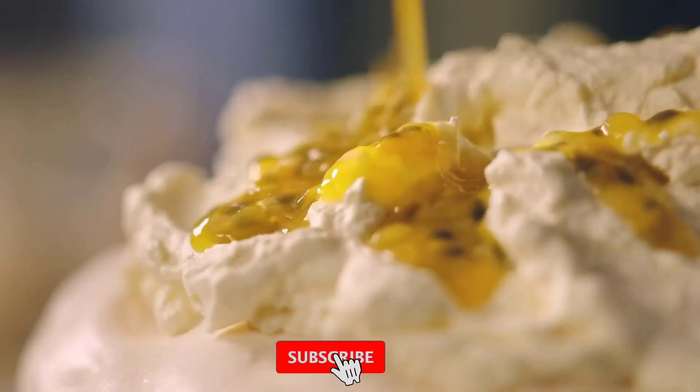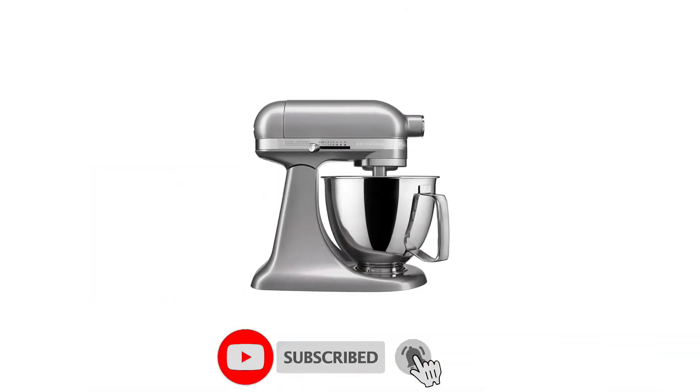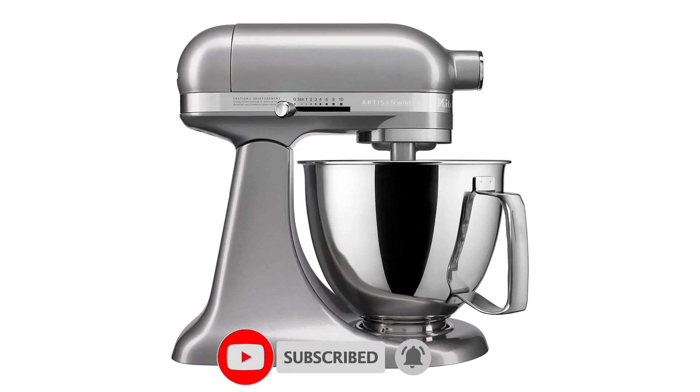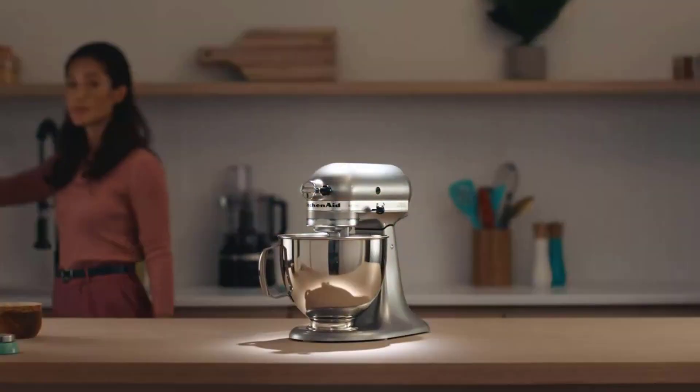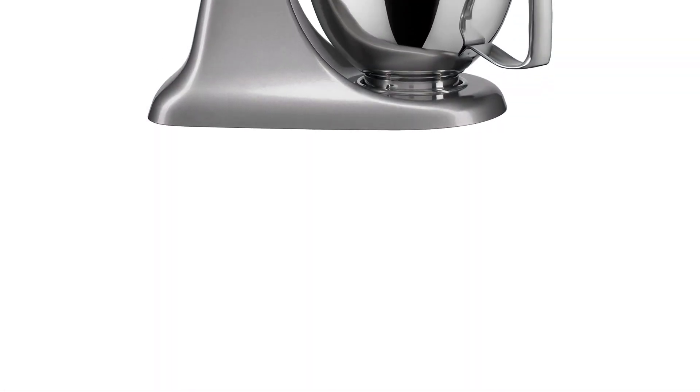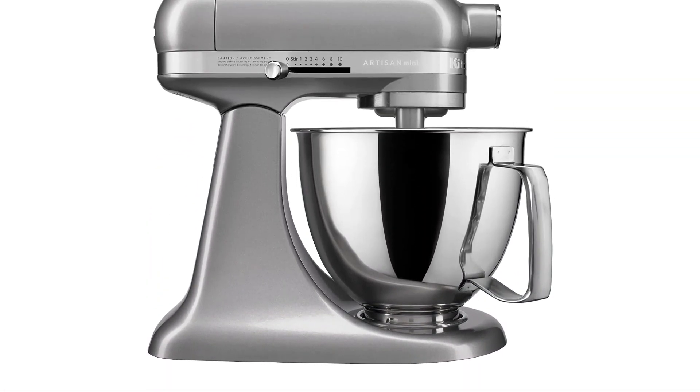Upgrade your kitchen with these 4 appliances and make meal prep a breeze. With the Crock-Pot Slow Cooker, Braun Electric Hand Mixer, Vitamix Blenders, and KitchenAid Artisan Mini Plus, you'll have the tools you need to create delicious meals quickly and easily. Purchase these appliances today on Amazon and elevate your cooking game.